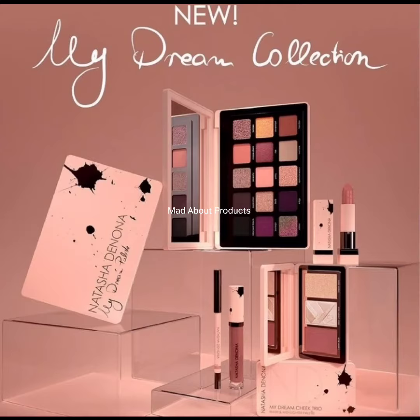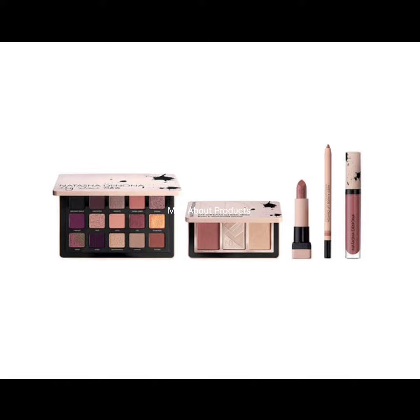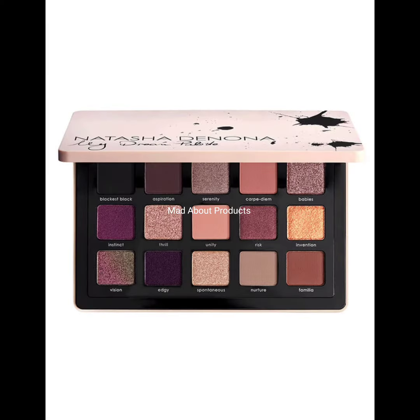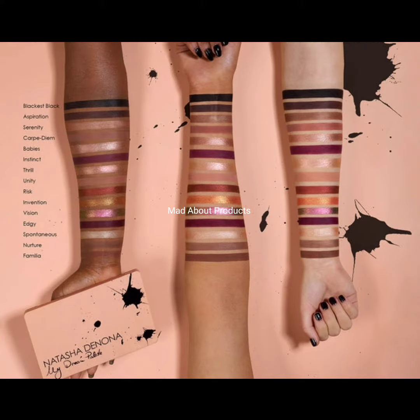Hi everyone, welcome back to my YouTube channel. Today I will inform you about the latest makeup news, which is the My Dream collection by Natasha Denona. This collection includes the My Dream eyeshadow palette at $69, the My Dream cheek trio at $48, the My Dream lipstick at $27, and a nude lip crayon at $24, and the My Dream lip gloss at $27.